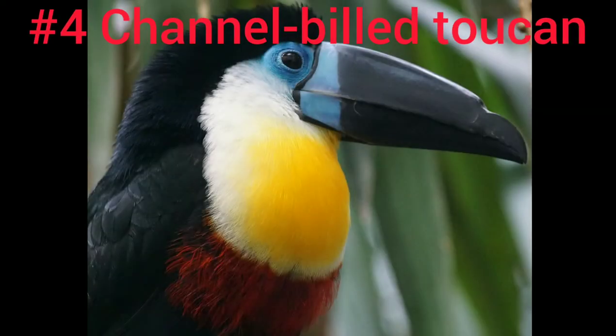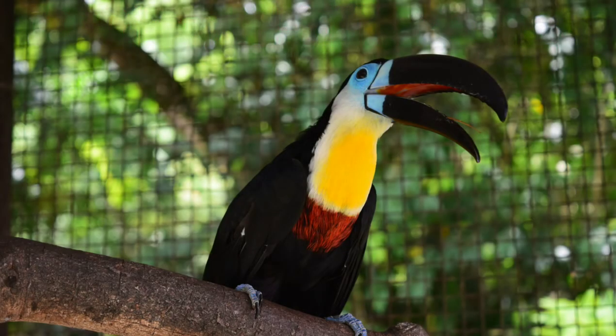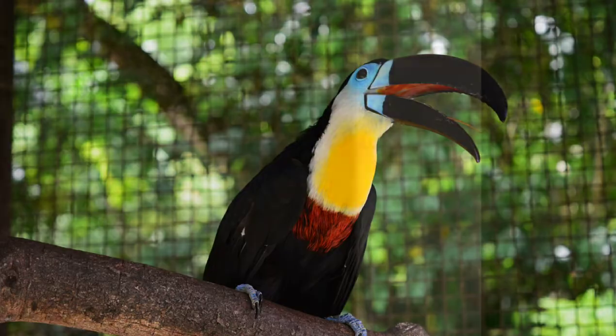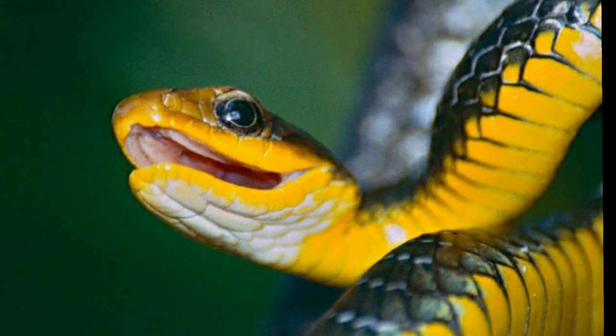The local toucan of Trinidad, called the channel-billed toucan, is strictly located in South America and Trinidad. Now we look at the machete snake. This snake is a terrestrial snake, which means it likes to be on land, but it will hide in water to escape being eaten. This snake will bite if threatened; the bites are painful, but not dangerous.